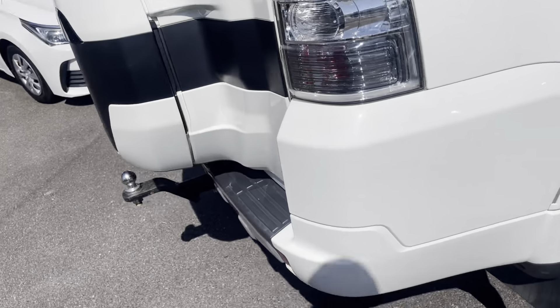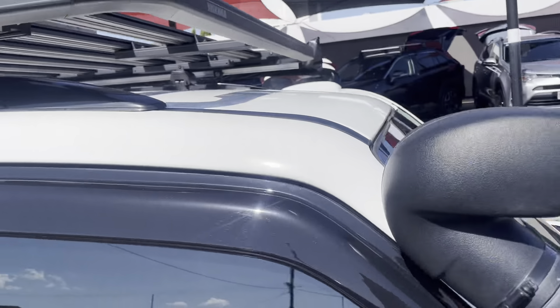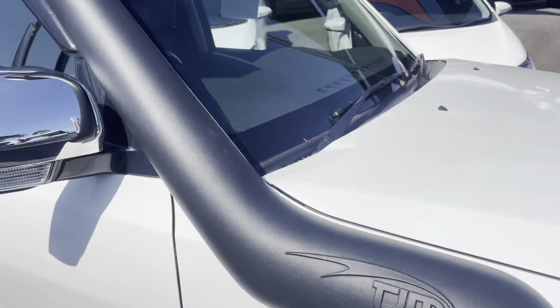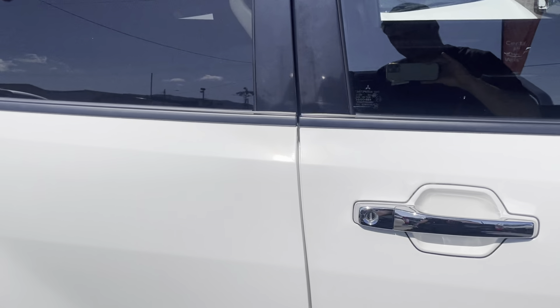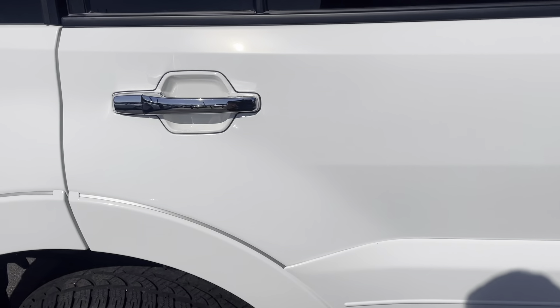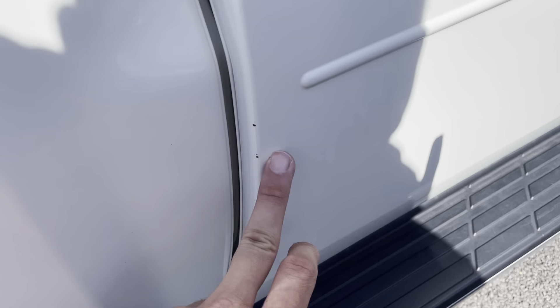Coming straight through this side — basically the same, nothing that I can really point out at the moment. I'll come straight through the top again and then come back through these doors. The snorkel's all nice and clean as well. Nothing I can really point out on this side either. A little nick in the paint here — that's basically the extent of any marks or damage at the moment. Really clean car, just a couple of little nicks in the paint here.